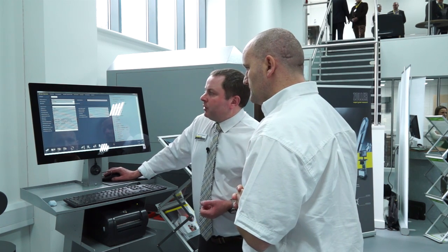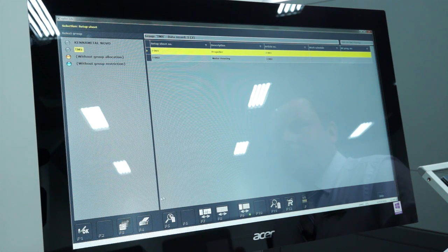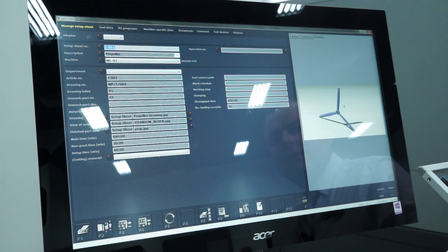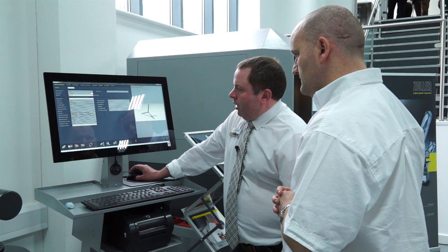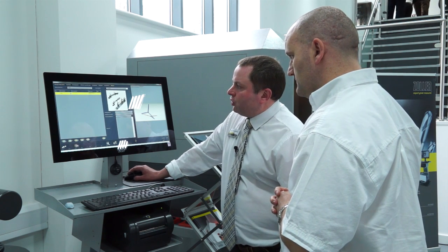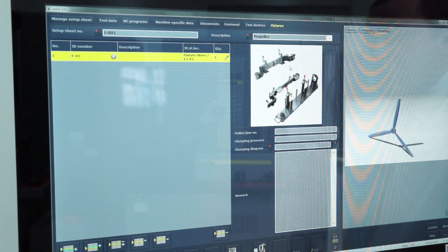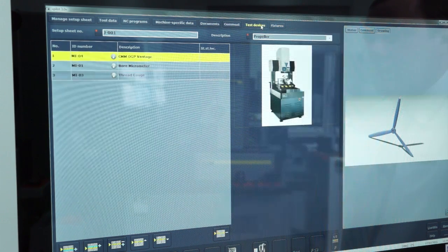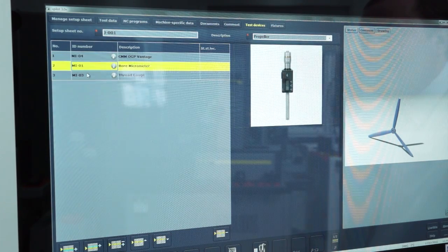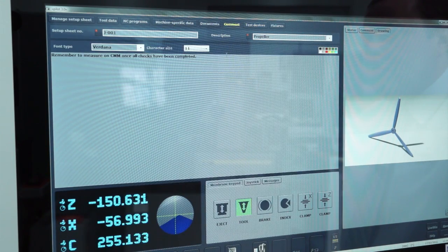We work with setup sheets and we have the ability to enter graphical parts into there — DXFs, PDFs. So for instance, here we are looking to produce a prop. We associate the fixture that's required to produce this part. The fixtures we can give storage locations, calibration dates, same for the test equipment. These are all of the test devices that are required in the process to build this part. We can associate comments which aid the operating procedures.